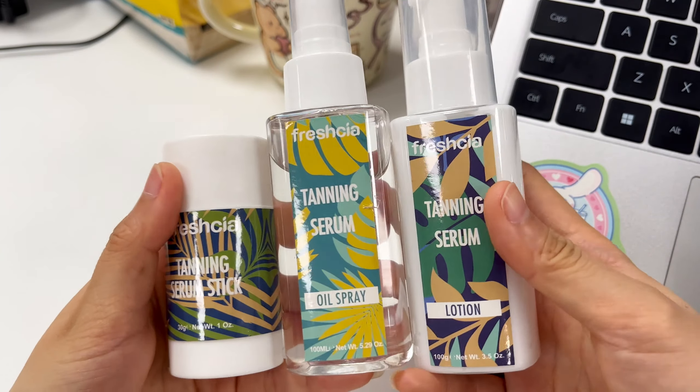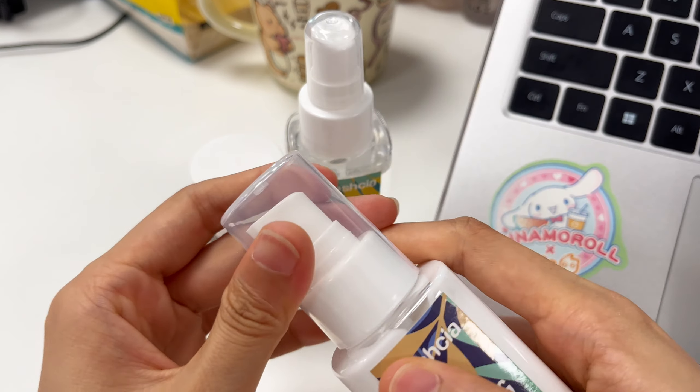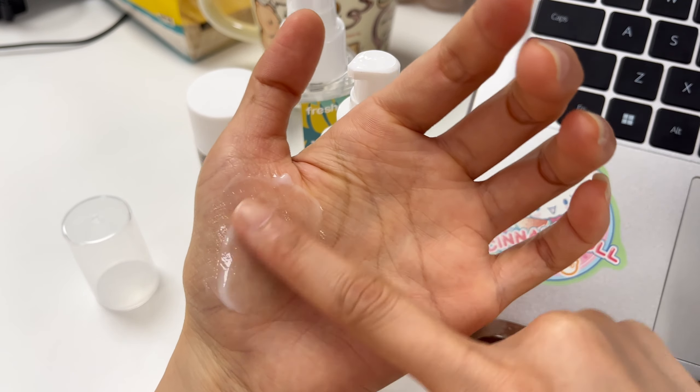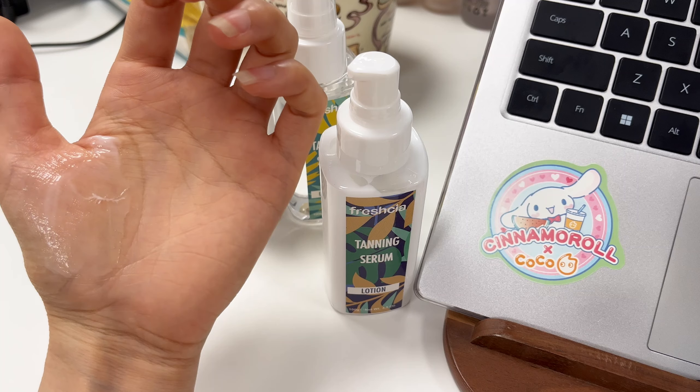Third, tanning lotion. Achieve that perfect summer glow with our high-quality tanning lotions. They are easy to apply, provide an even tan, and come in various shades to suit all skin tones.